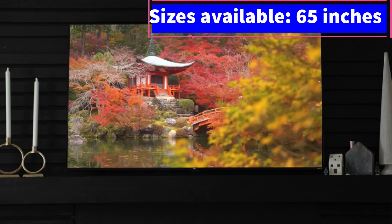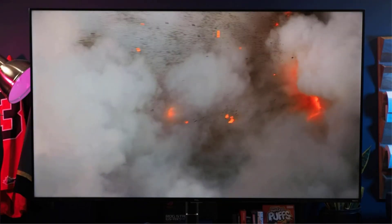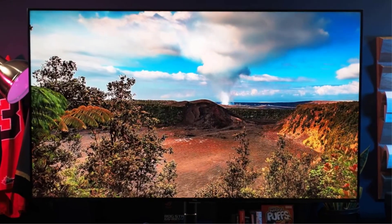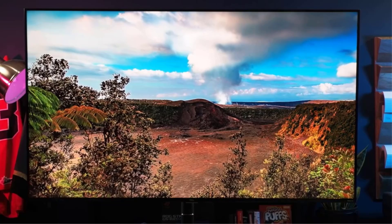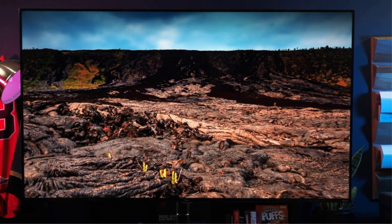The main reason we recommend this model is its use of Roku OS, which we find to be the most user-friendly operating system for both beginners and advanced users. If you're comfortable with Roku's interface and want powerful hardware to complement it, the TCL 6 Series is the ideal choice.